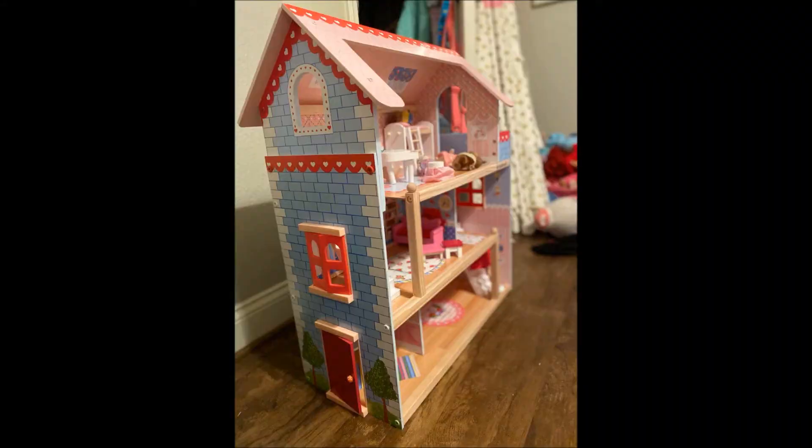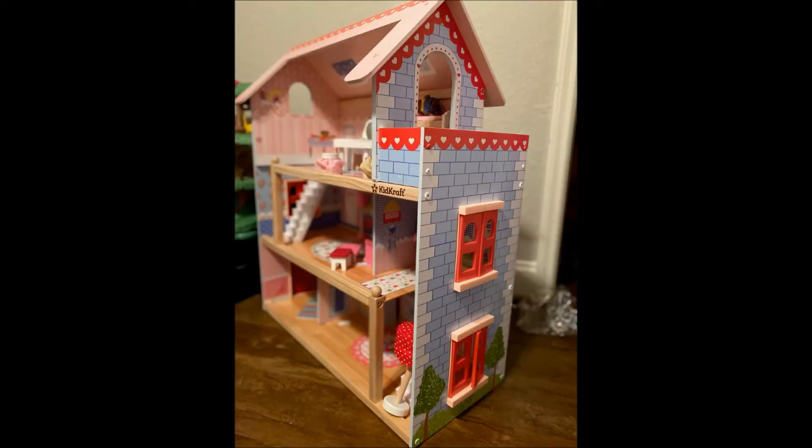Here are some pictures of the dollhouse that we made for my granddaughter. It was a family project — everybody was helping out on it — and I think it came out really well.